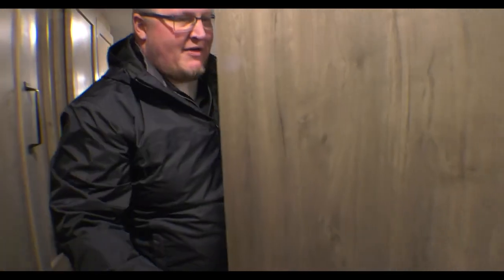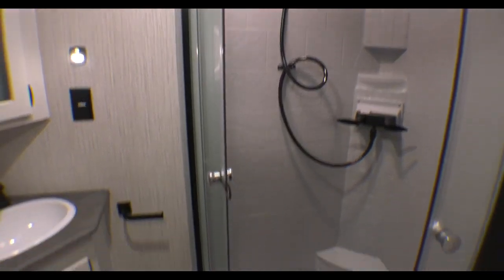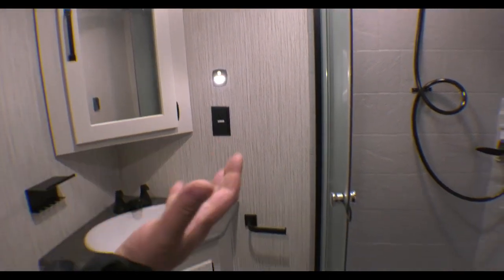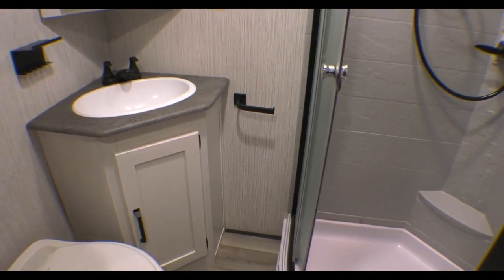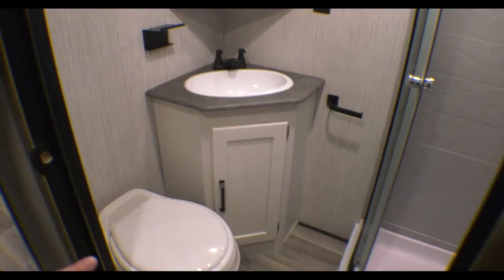Getting into the bathroom, you're going to notice the big corner shower — big enough to step in and walk in. You've got your corner sink with an actual medicine cabinet that opens up so you can fill it with all your toiletries. Plenty of elbow room, your toilet paper holder already built in, a Max Air fan up top, and your foot-flush toilet.